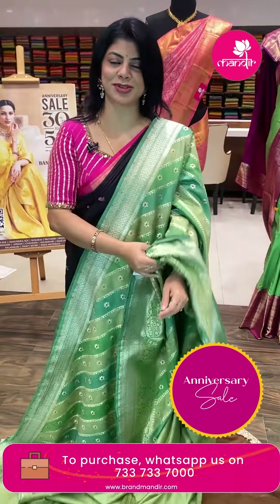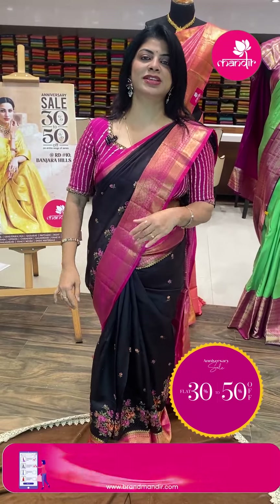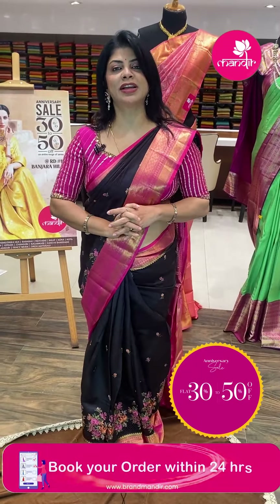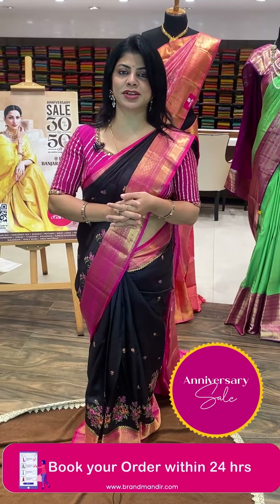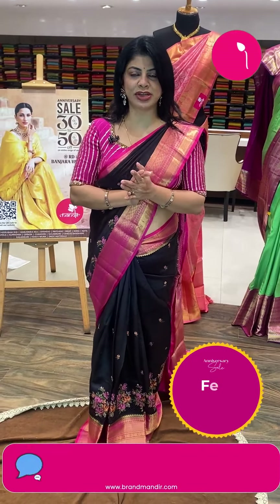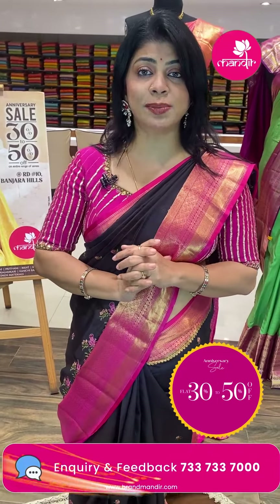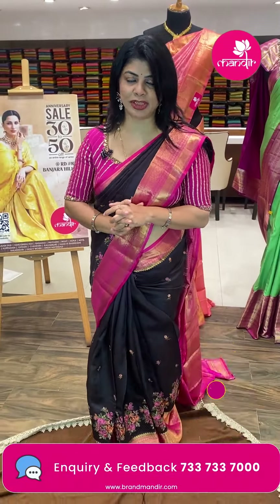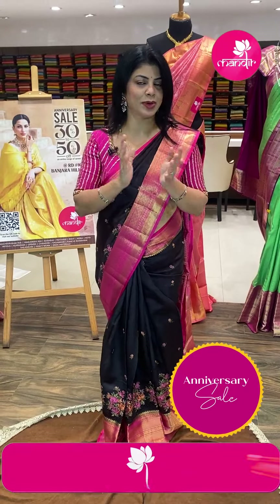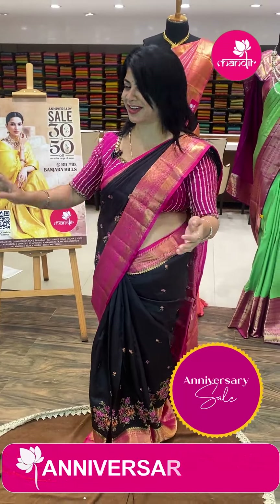Let's take a screenshot. WhatsApp number: 7337337000. Today is the last day for the sale — flat 30 to 50% discount, only for live watchers. Global shipping available; within Hyderabad, cash on delivery option available. Video call facility also available. WhatsApp us at your convenient time and we'll call you back.